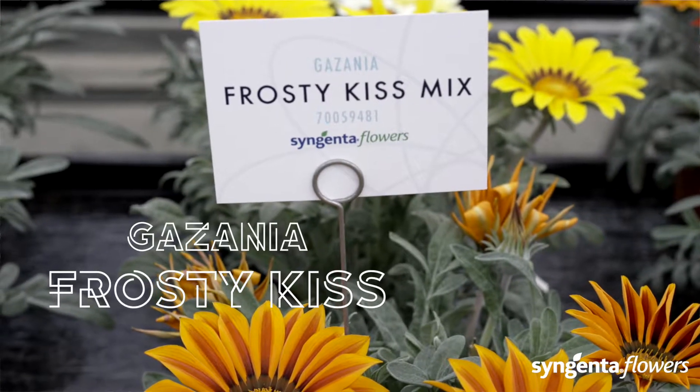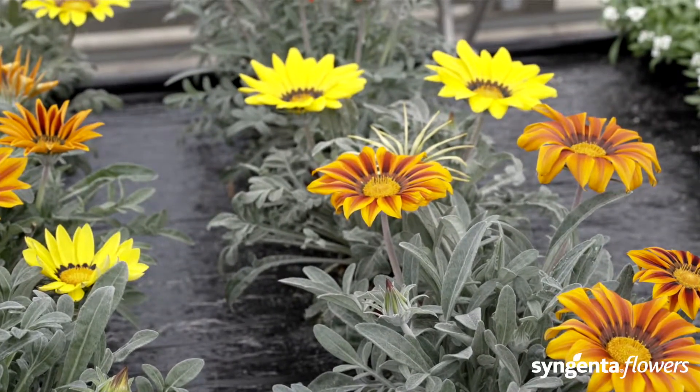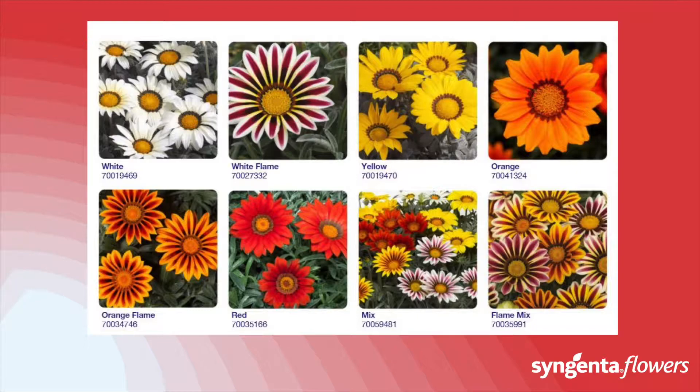Frosty Kiss is the earliest flowering, most uniform series with silver leaves on the market. Look at the fantastic colors in the mix — the nice silver foliage attracts consumer attention on the retail shelf even when the flowers are closed.